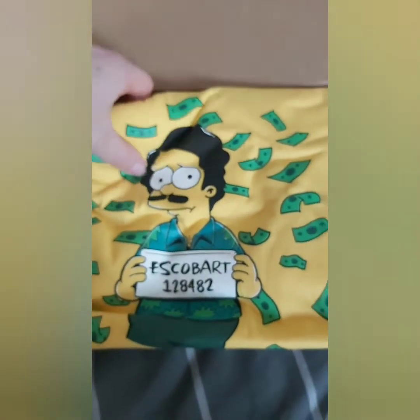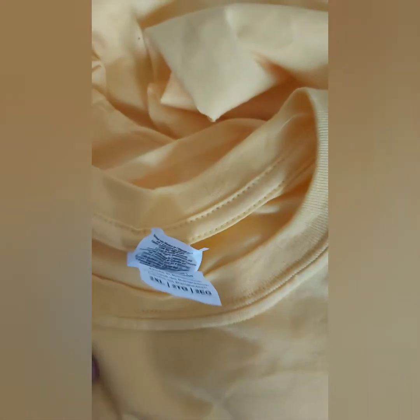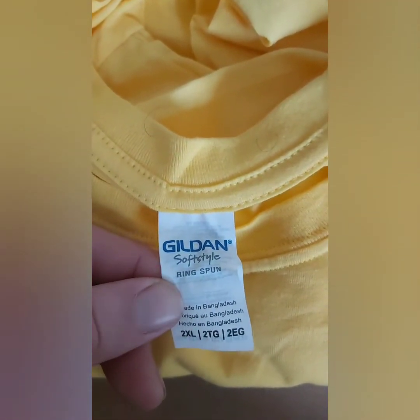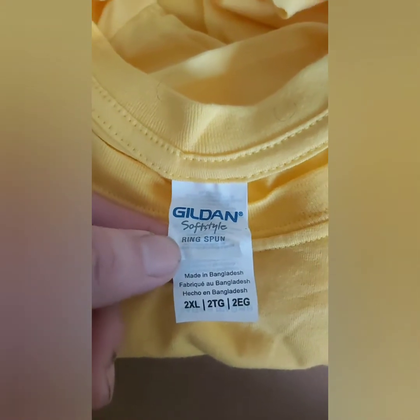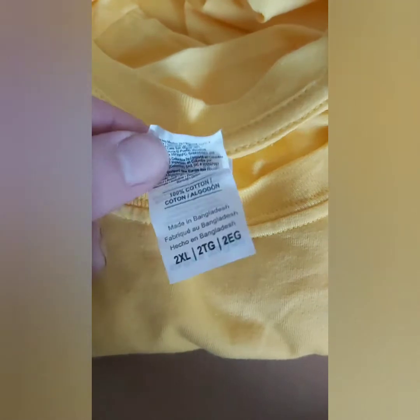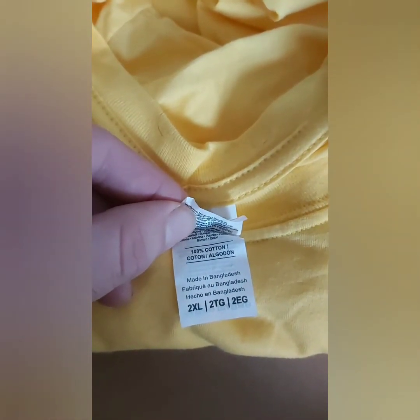It actually looks really good quality. It's made in Bangladesh, 100% cotton as well.